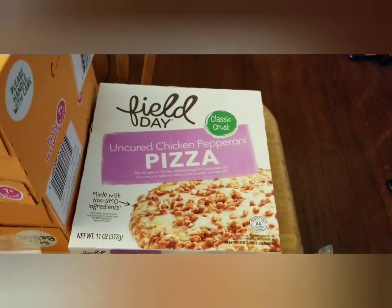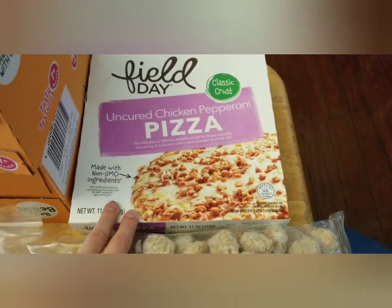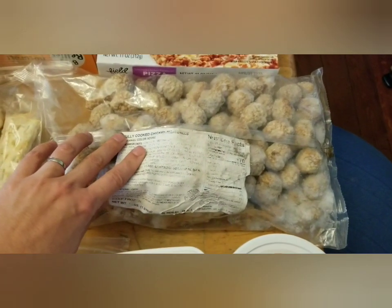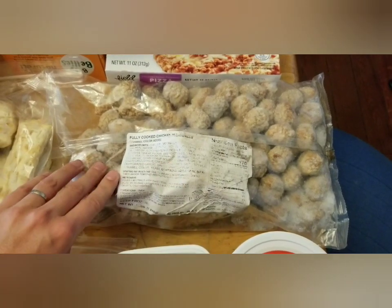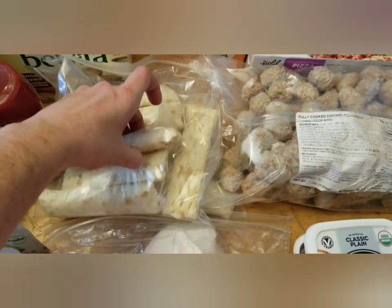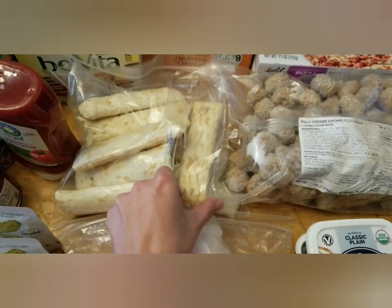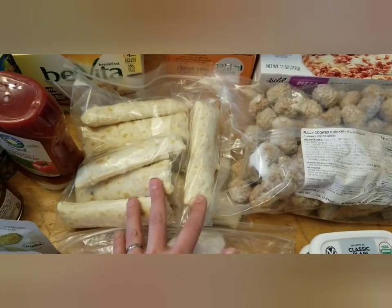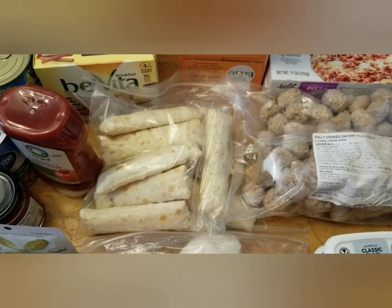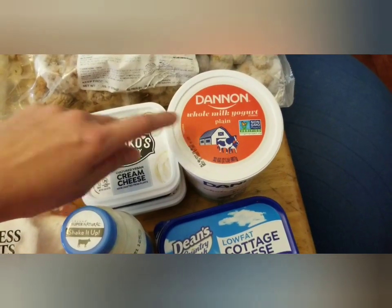We got two of these small pizzas — I figured these would work really well for lunch for my kiddos one day. A bag of fully cooked chicken meatballs. These are kind of like hot pockets, only smaller, and they're breakfast — they have eggs, cheese, and ham in them. My kids really liked them; they were quick and easy. I just threw them in the air fryer and heated them up for breakfast.